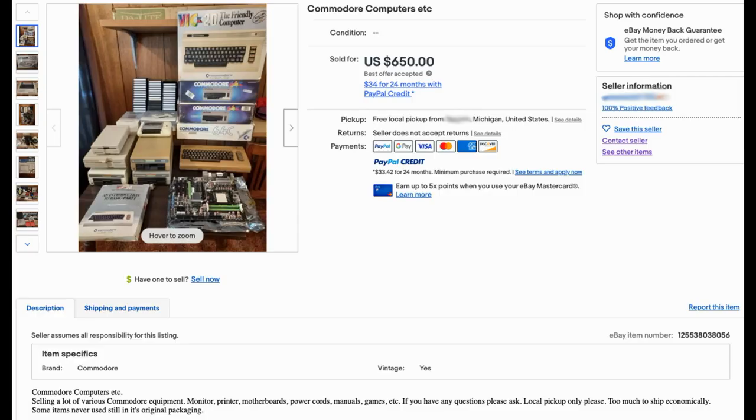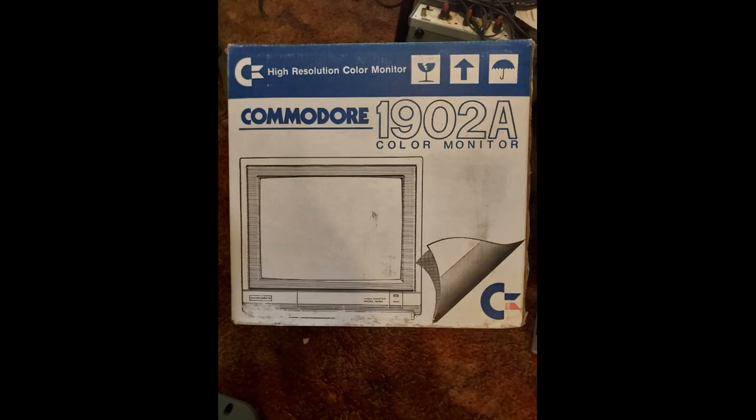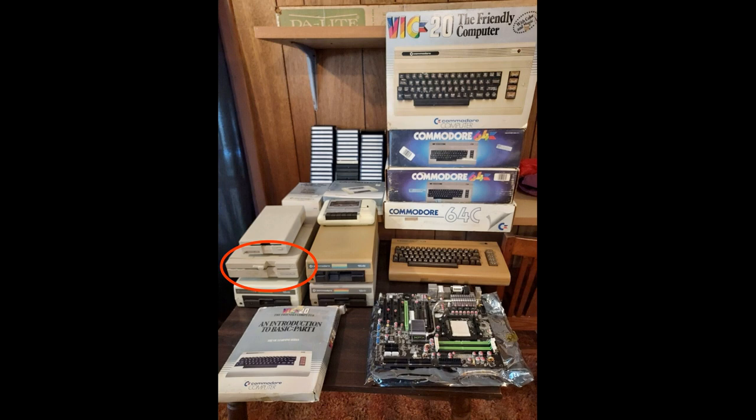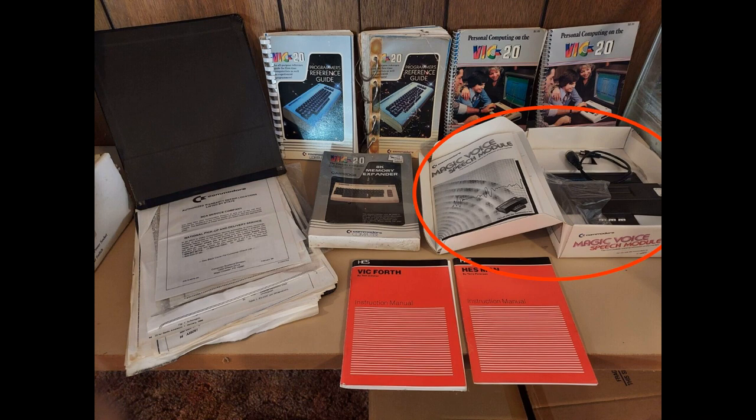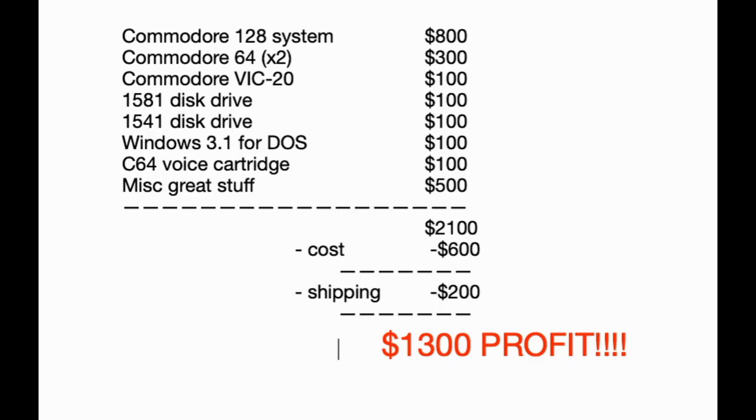Here's an amazing listing that I just bought — it's actually what finally inspired me to do this video because it's such a beautiful example of everything I'm talking about. This pile of retro computers is in Michigan. It's just a freaking amazing deal: multiple computers, original boxes, all in great shape. The 1581 3.5-inch floppy is worth at least $200 by itself. The Commodore 128 with matching monitor and floppy drive can probably be sold as a set for $800 to $1,000. The voice cartridge with original materials is worth $150, Windows 3 on floppy disk for DOS new in-box sealed is worth $100. It just goes on and on. Conservatively, probably there's $2,000 worth of stuff here, if not more, and that doesn't even include the stuff that's not described. Clearly the seller just wanted to be done with it all — they don't even want to do a breakdown of what's included.